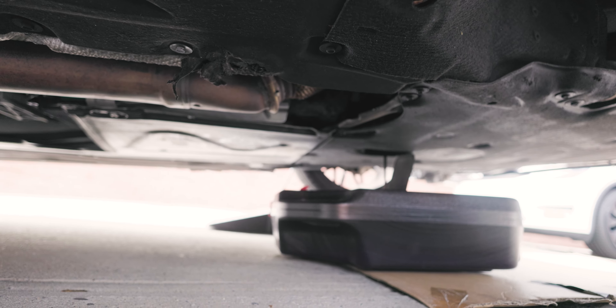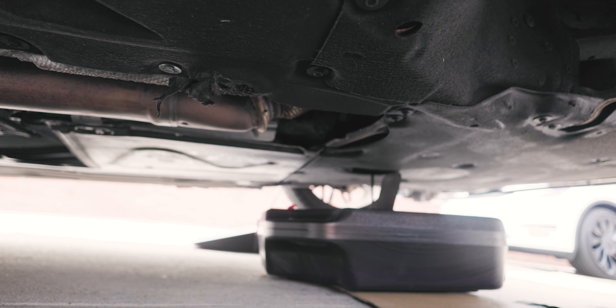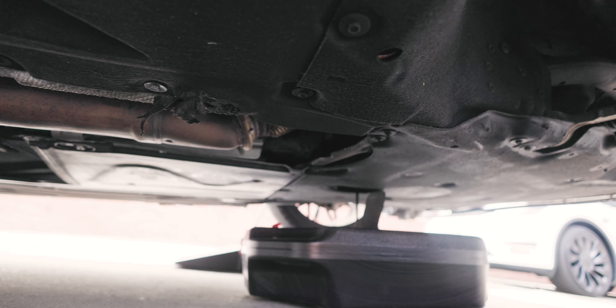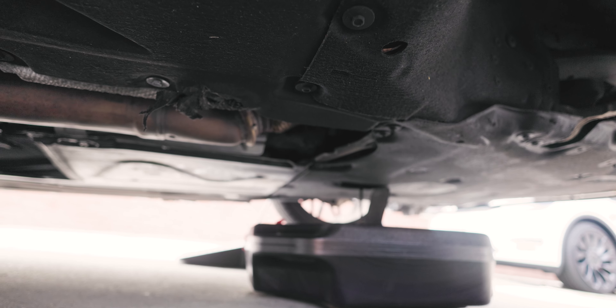The oil is currently draining. The reason it's a bit slow is because the top oil cap is still on — if you open it up, oil will flow quicker because air can get in. I'm going to let it drain completely. There should be about 5 liters of oil, and this catch pan has a 16-liter capacity, so it's more than enough.